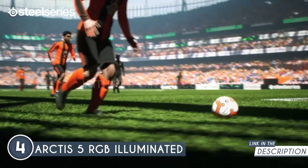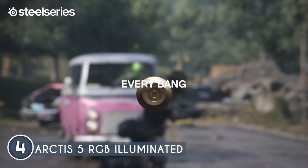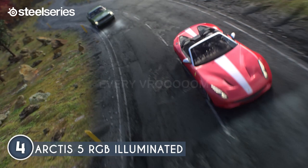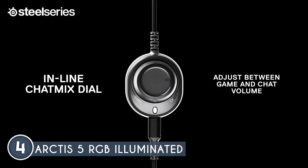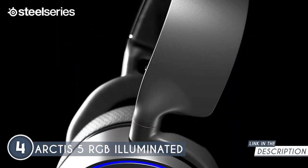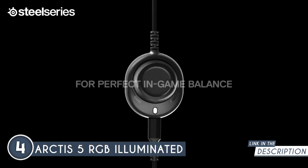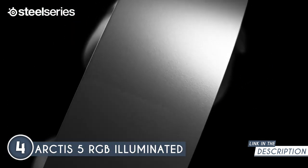Let's talk audio quality first. The speaker drivers on this headset are engineered to produce ultra-low distortion, ensuring you get rich, immersive audio. To take it up a notch, it features DTS Headphones version 2.0 surround sound for a truly immersive gaming experience. The mic is a standout feature too — it boasts an Arctis ClearCast bi-directional microphone, delivering studio-quality voice clarity with superior noise cancellation. Plus, there is an inline USB chat mix dial, allowing you to balance game audio and chat volume on the fly.